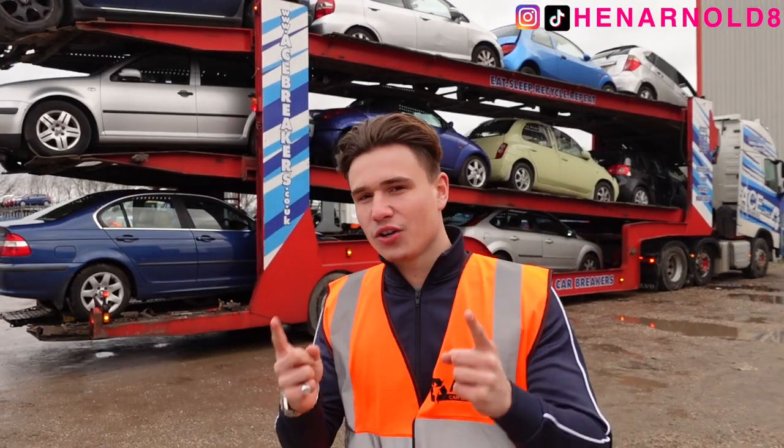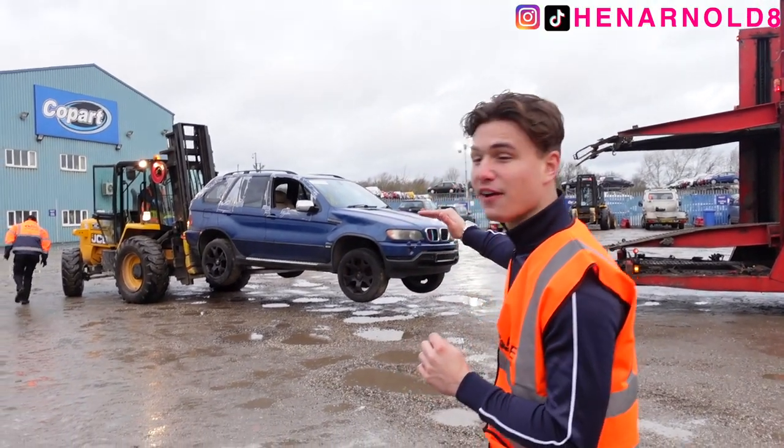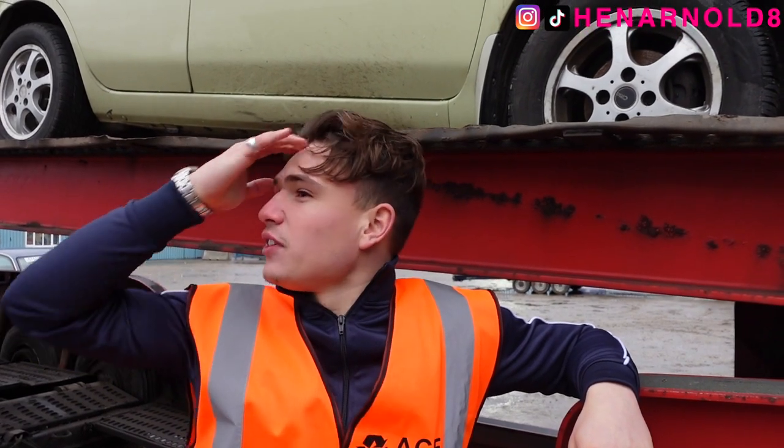Looking at that gap there, I think it will fit, but we will see — the new car for the channel. You can see that it's leaning very much to the front side. I feel like I'm in a movie or something with this wind coming through. It's game time.